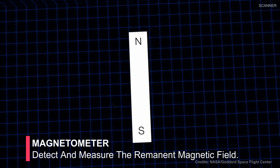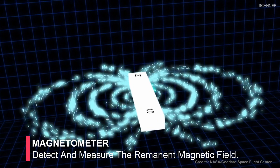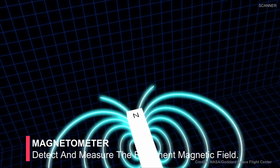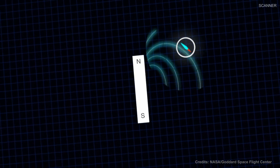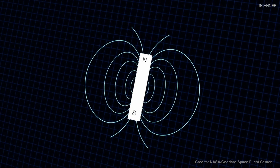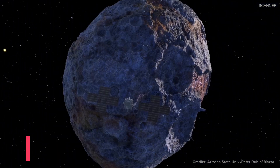The next instrument is a magnetometer — a dual fluxgate gradiometer whose goal is to detect and measure the remnant magnetic field around the asteroid. If Psyche is indeed a planetary core, scientists expect it should have a detectable magnetic field. However, the strength of the magnetic field can vary by orders of magnitude depending on the formational history of Psyche.